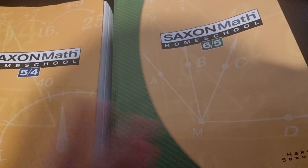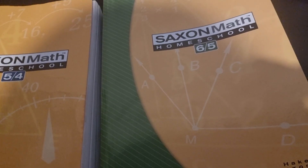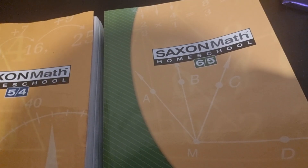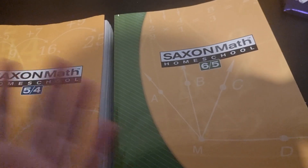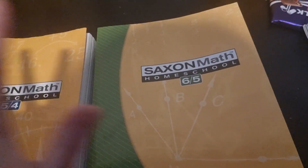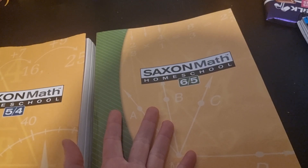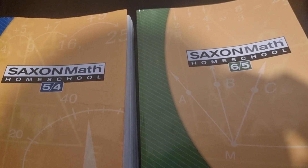To sum it up: it continues Saxon's method and I'm still really happy with the Saxon curriculum overall. There is quite a bit of overlap between these two levels, but this doesn't appear to be the case with the next level up, so I'm happy about that. If you have any questions, leave them below. Thanks very much for watching, take care, and I'll see you in my next video.